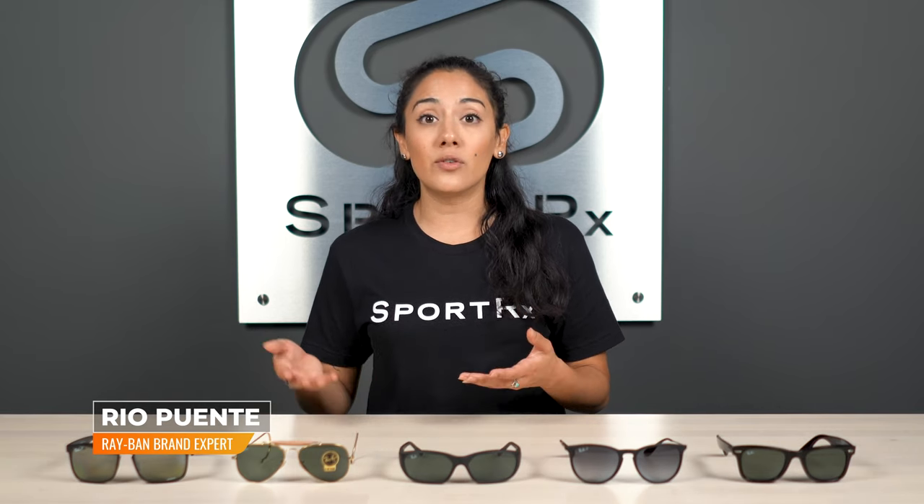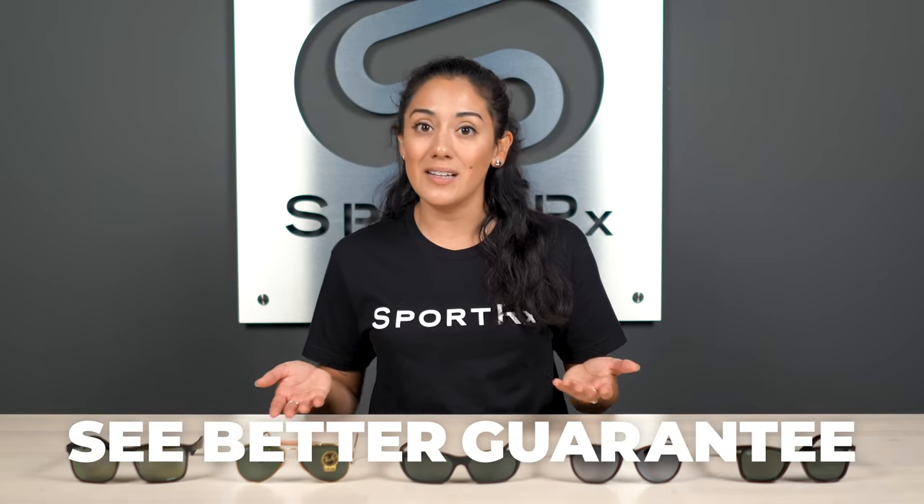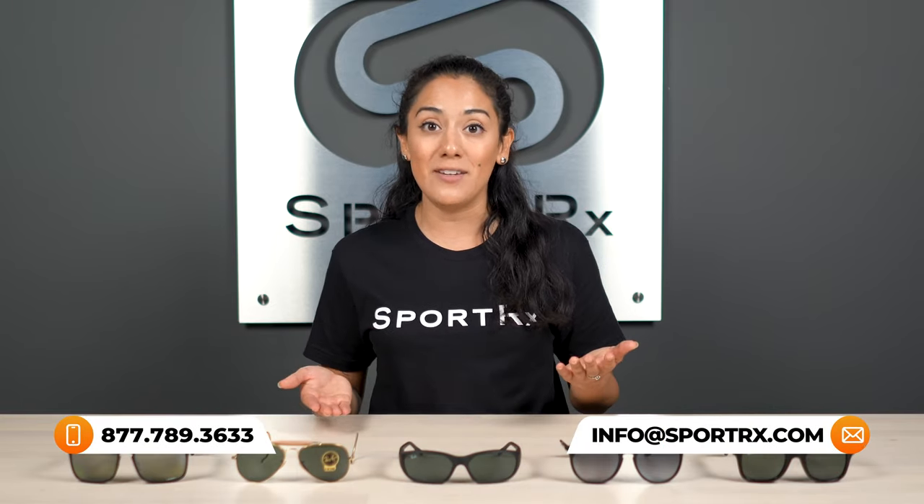They range from functional to more athleisure, and we'll give you a little bit of variety. If you see something you like, definitely give us a call. With SportRx, you are protected by our See Better Guarantee — if you're not 100% satisfied with any glasses you choose, just let us know and we'll process an exchange, return, or remake with no shipping or restocking fees to you.